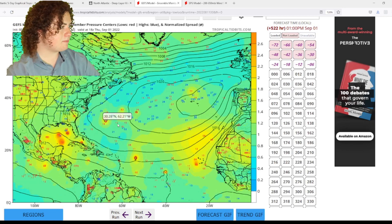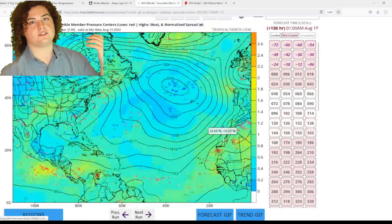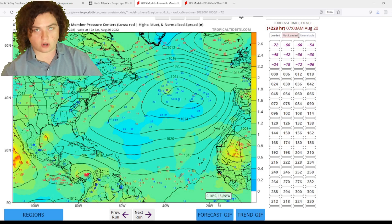So we will need to pay attention to this. We have a long way to go before hurricane season is over, folks. We don't finish until November 30th. To all the people out there saying there's not going to be a hurricane season — there is going to be a hurricane season. It just hasn't started yet.